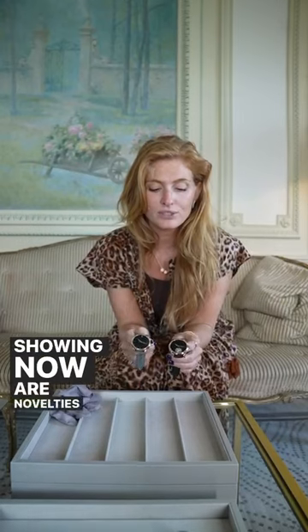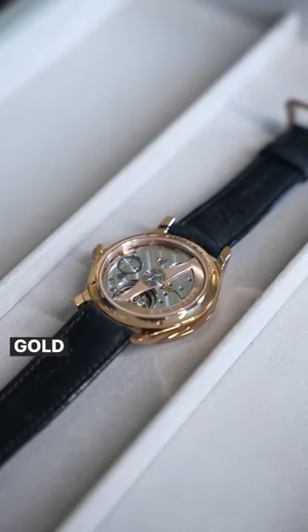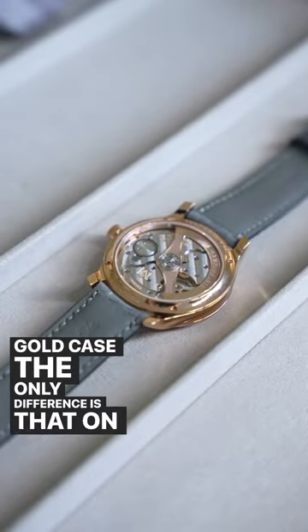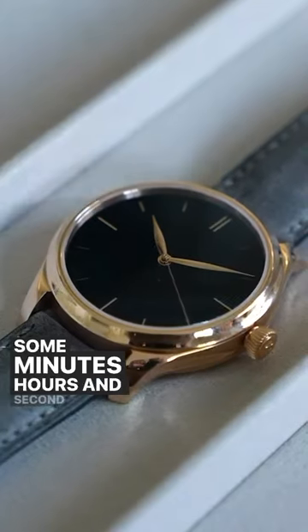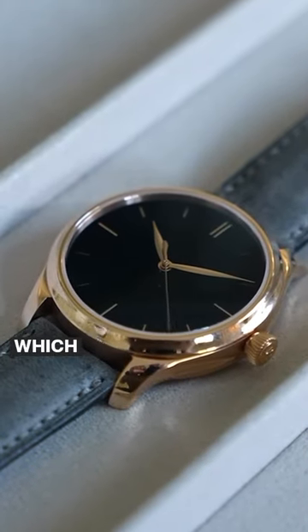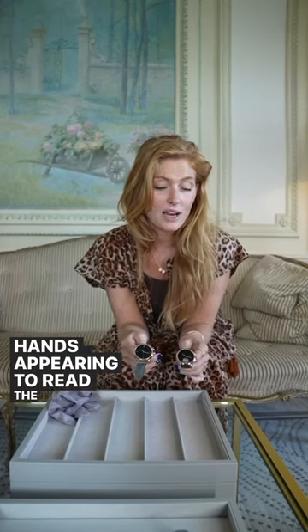which feature a 40mm diameter rose gold case. The only difference is that on this one, you've got some minutes, hours and seconds with a sandwich construction, which means that depending on the angle, you will see the hands appearing to read the time.